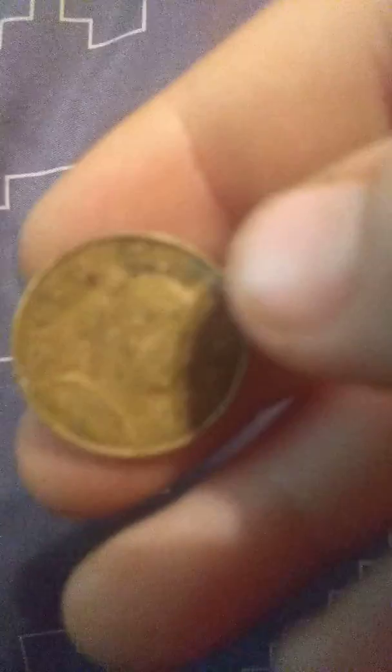This one is 10 Pena, whatever that is, and it is from 1963. The last one — we have this one. It is a 1958.